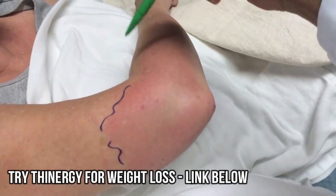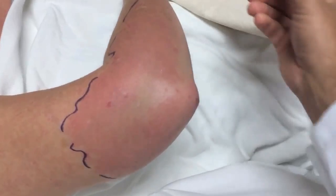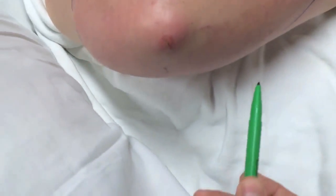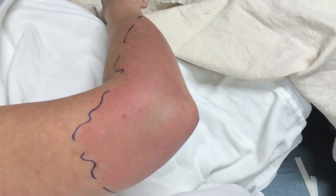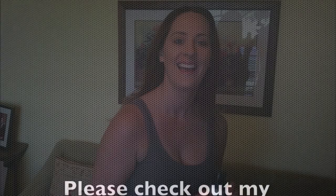Here we are marking the edges of the cellulitis with a surgical-type permanent marker pen. The reason we do this is so we can watch the progression over the next few hours and couple of days to make sure the redness is indeed improving. The patient was admitted to the hospital with IV antibiotics and an orthopedic referral for further evaluation.